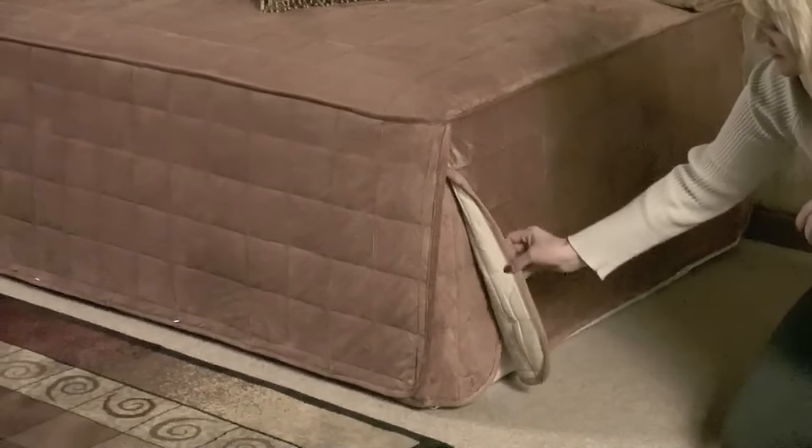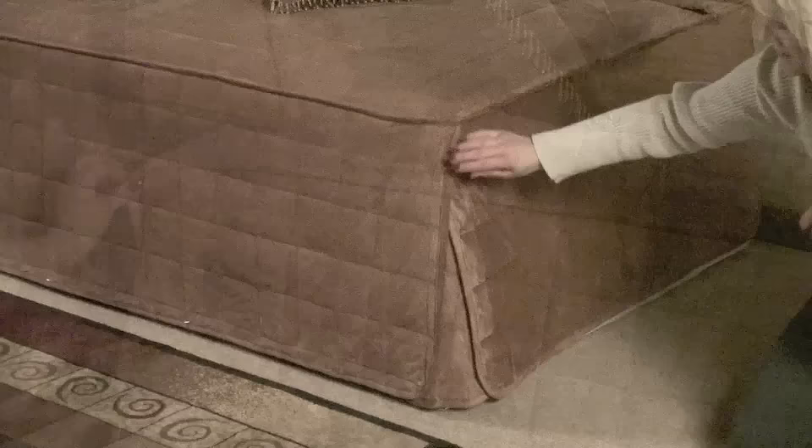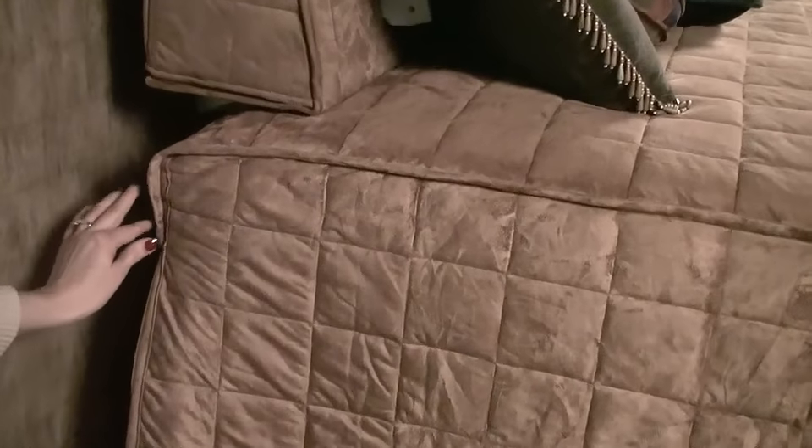This Hollywood features gusseted, split inset corners, as well as a cap on the back to help the cover stay in place.